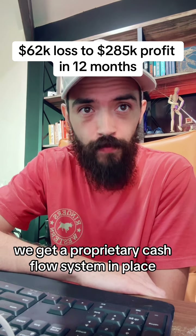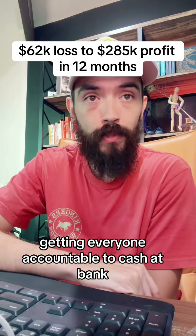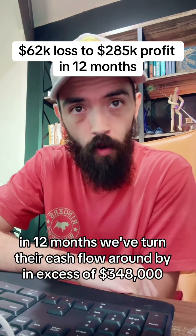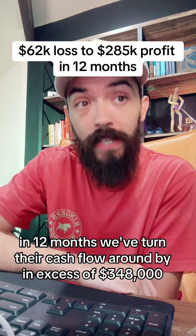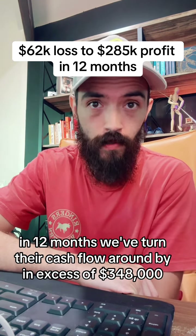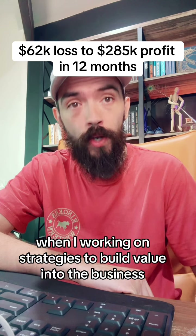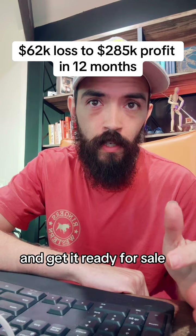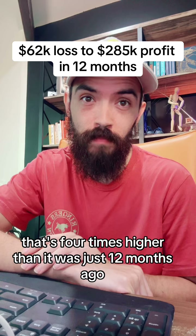We put our proprietary cash flow system in place — the profit-mastery machine — getting everyone accountable to cash at bank and focusing on building the war chest. In 12 months, we've turned their cash flow around by in excess of $348,000, all without more leads, more clients, or more team. We're now working on strategies to build value into the business and get it ready for sale, with a business valuation that's four times higher than it was just 12 months ago.